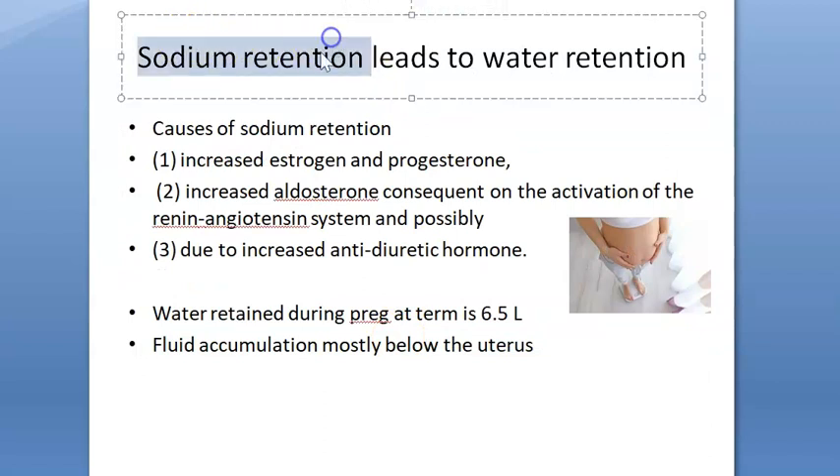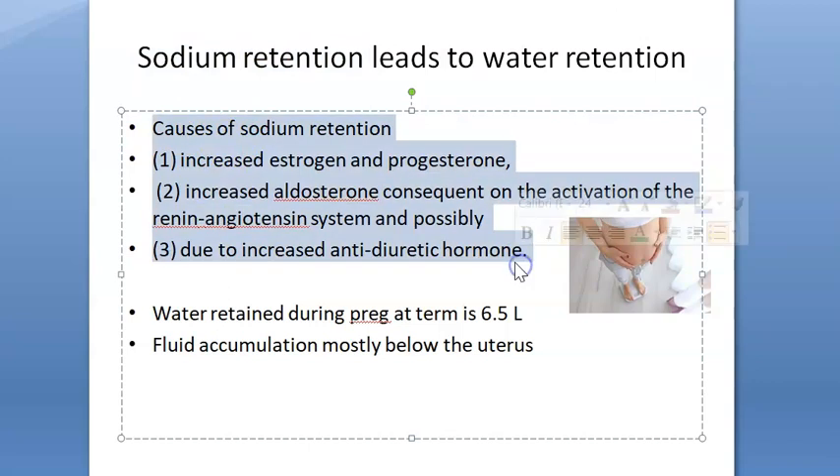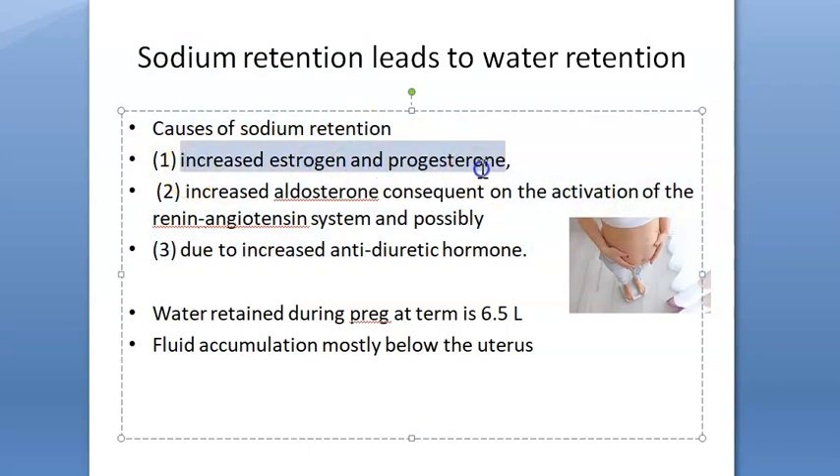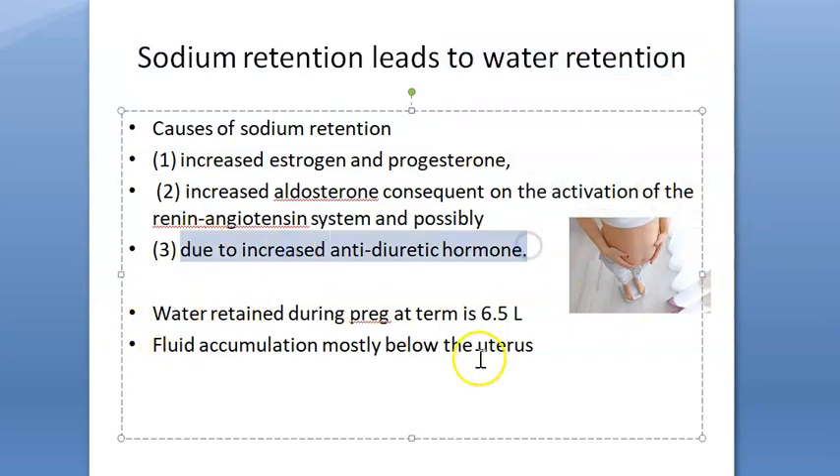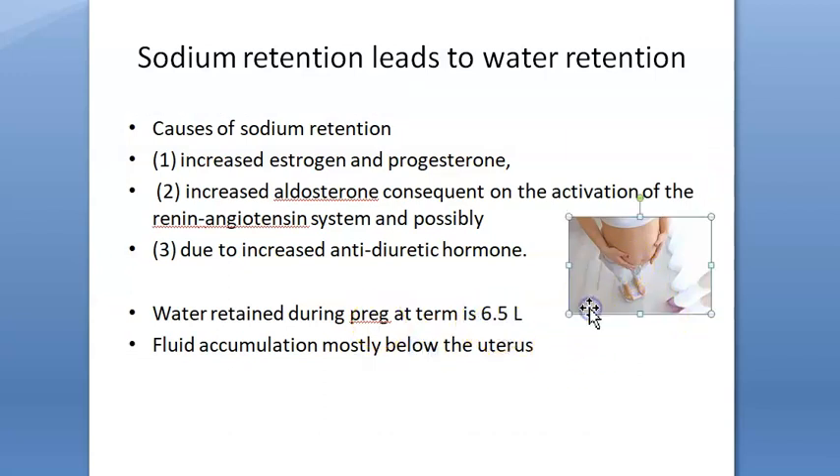In pregnancy, there is sodium retention which leads to water retention. This occurs because of increased estrogen and progesterone, increased aldosterone due to the renin-angiotensin system working more actively, and increased antidiuretic hormone. Aldosterone causes sodium retention, which leads to water retention and increased blood pressure. The total water retained during pregnancy is around 6.5 liters, and the fluid usually accumulates below the uterus.